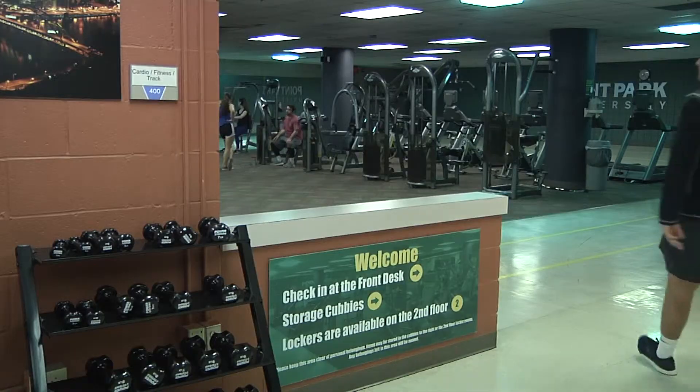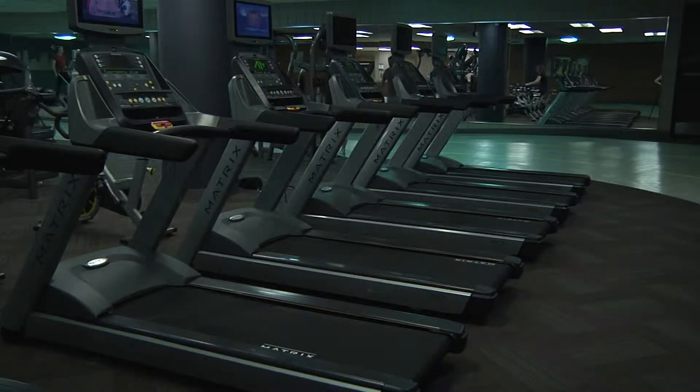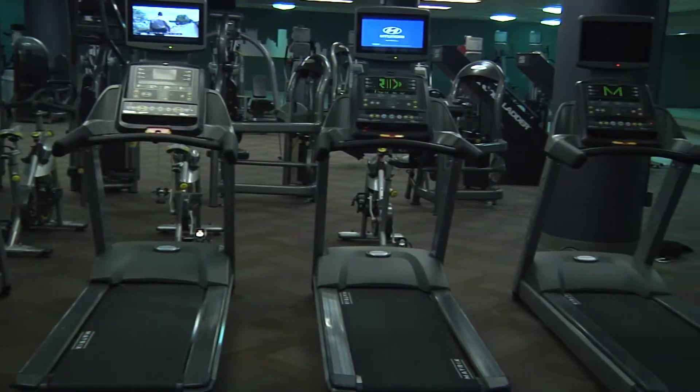Dean of Students Keith Paylow said this was just one part in a schedule to keep equipment up to date for students. Paylow said by far the treadmills in the student center get the most use, making them first in rotation to be replaced.